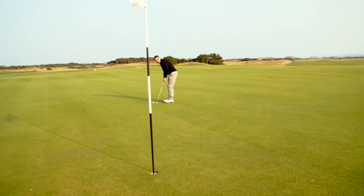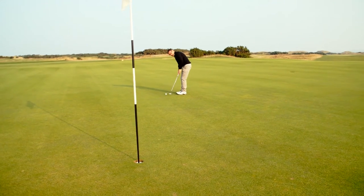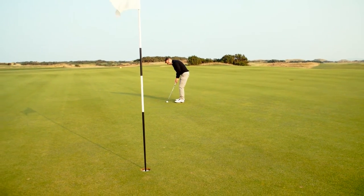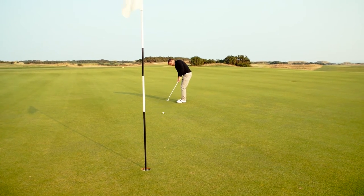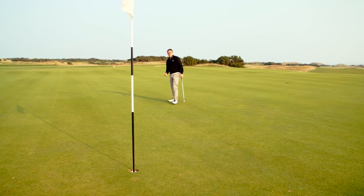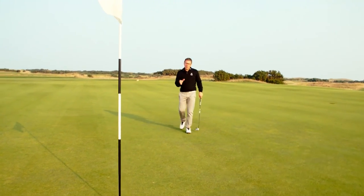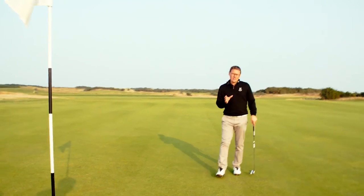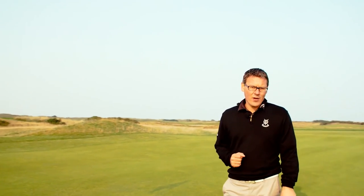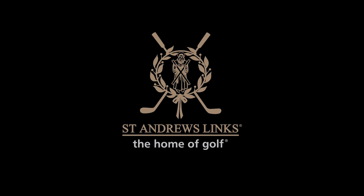There's a little bit of break right to left by the look of that. Nothing more satisfying than getting a 2 on your scorecard. Make sure you understand your yardages, select the right club, and you too can get a 2 on a par 3.